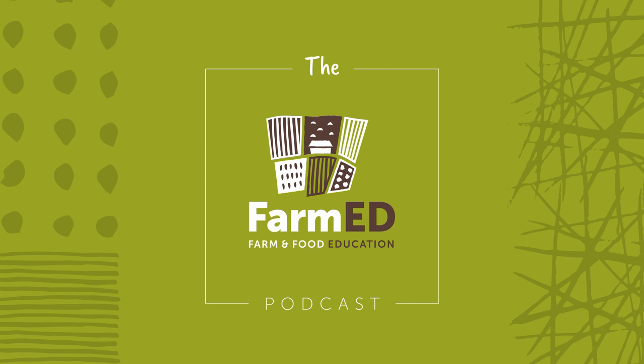First, Emma, could you introduce yourself and say who you are, what you do, and how you came to be here at Honeydale at FarmEd? Hi, I'm Emma. I started back in 2016 a very small CSA, Community Supported Agriculture project. I was really keen to try and provide local people with food grown super, super locally, and in a way that enabled them to be able to try the produce on the same day it was harvested, at an affordable price.